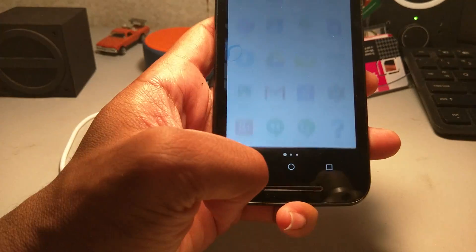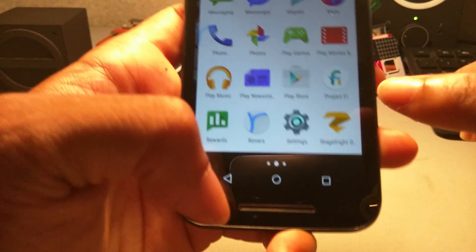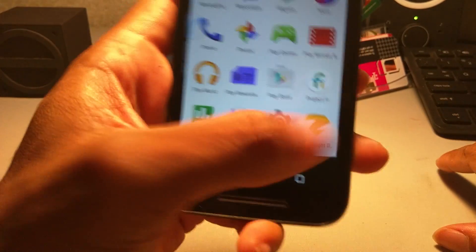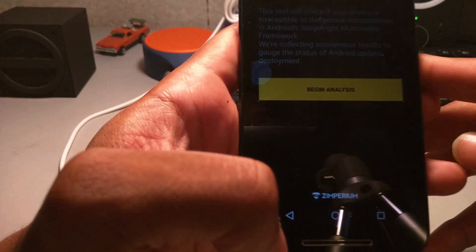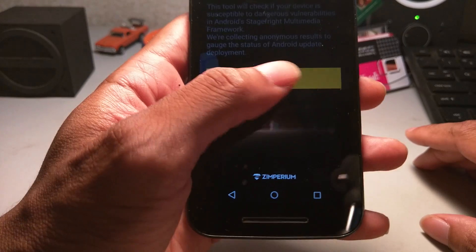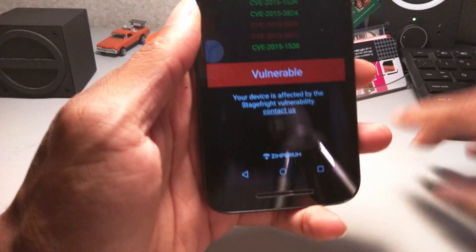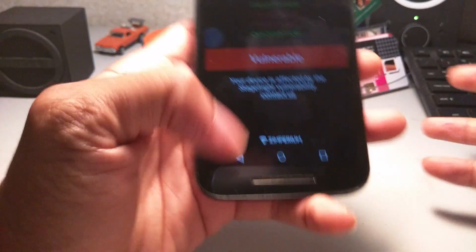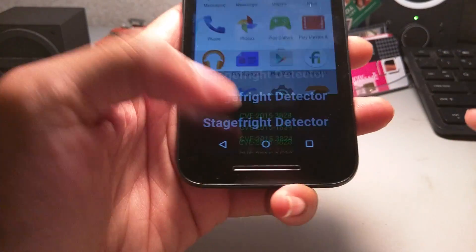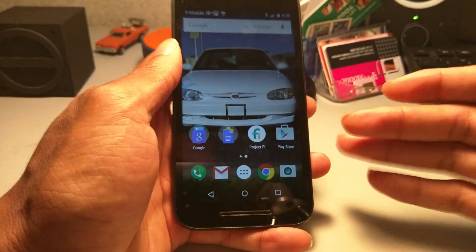There's another app I want to discuss: the StageFright Detector app, which you can find on the Google Play Store. It will analyze your phone to determine whether or not you're vulnerable. As you can see it says 'Vulnerable,' but the only way to stop your phone from being vulnerable right now is to turn off MMS in your settings.